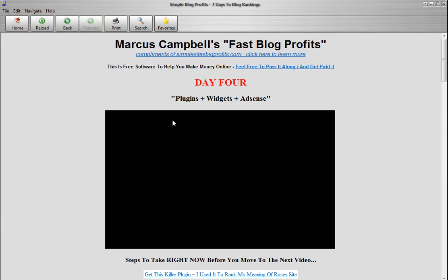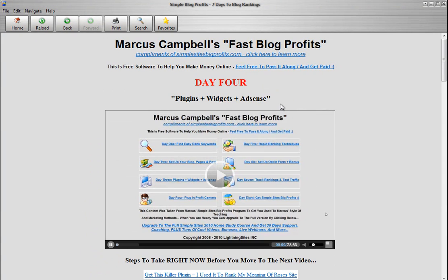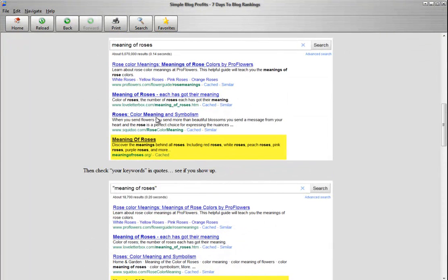Day number four. We are going over plugins, widgets, and AdSense. If you don't have AdSense, don't worry — it's not even like 5% of my income. But I find that sometimes it does help you get ranked quicker, although some sites without AdSense rank as well. So don't worry if you don't have it. This video is going to talk about how to set up your plugins, widgets, and AdSense. And it will show you exactly how to find out if you're ranking. You can actually see here that the Meaning of Roses has grown from a number four ranking — now it's a number two ranking. So if you're wondering, do these rankings last? Here's the proof right here. It works. It lasts. It's awesome and it's fast.